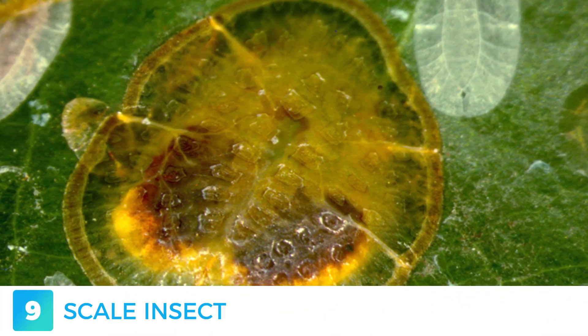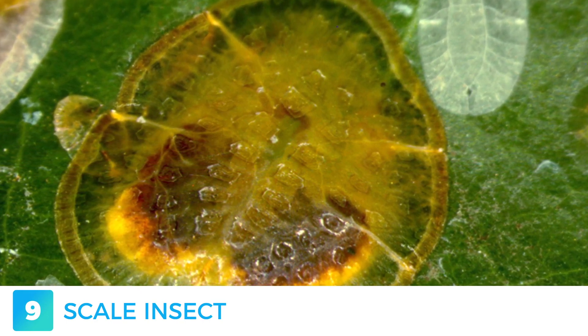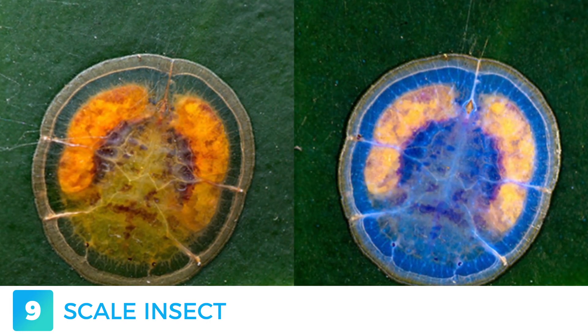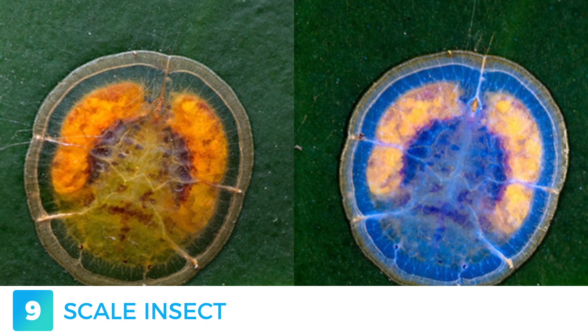Ever heard the phrase, the captain goes down with the ship? Scale insects quite literally do. Female scale insects lack legs completely and are immobile for their entire life. They are sometimes carried around by air currents and feed on the plant they land on. Being unable to move themselves, if the plant dies, so do they. Observed under a UV light, these loyal little bugs look spectacular, closely resembling an X-ray of a human brain.